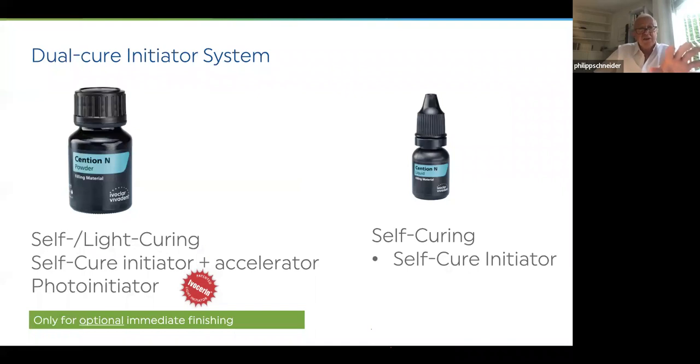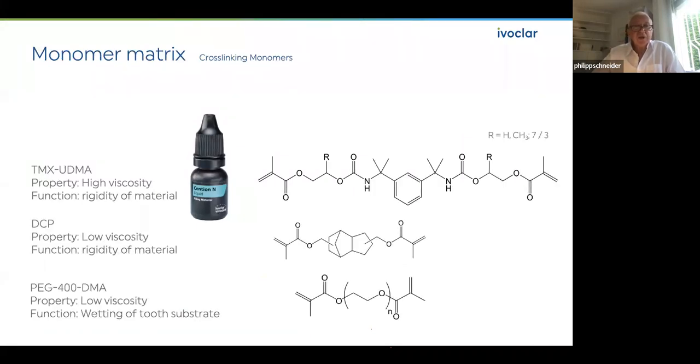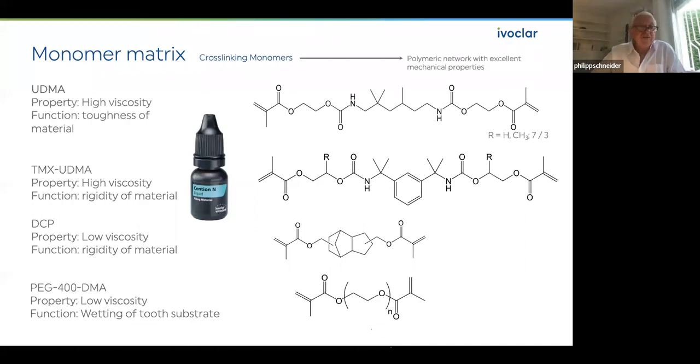It is a dual-cure initiator system — self-curing, but with an optional photo-initiator. When you have light curing equipment you can use it — you can cure three millimeters and the bottom will cure itself chemically. You cannot stop the chemical process. The monomer matrix uses cross-linking monomers: two types of high viscosity, it is no longer BIS-GMA but UDMA and newly developed monomers, resulting in a wonderful polymeric network.